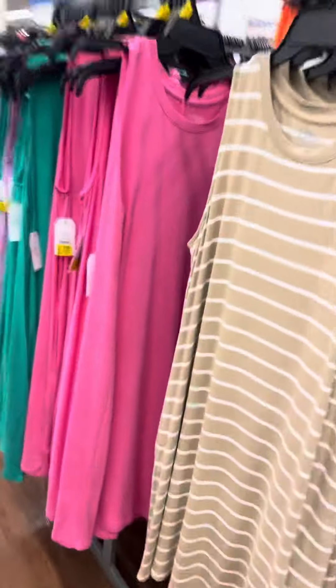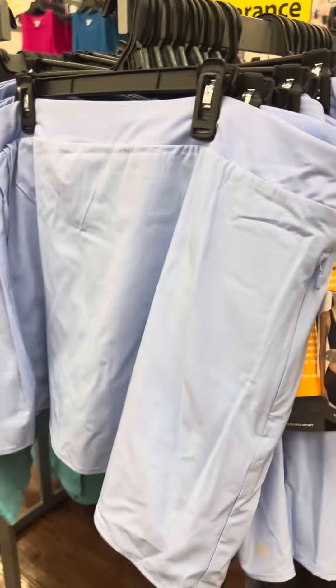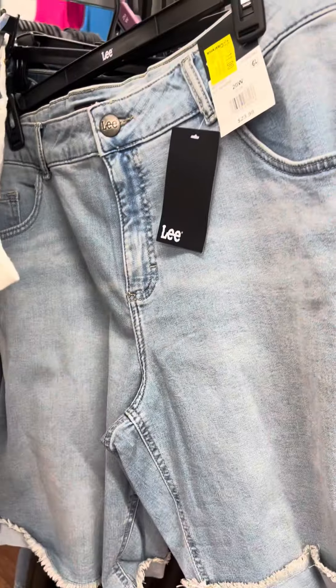Over here they still have a lot of these Time & True dresses — they are for six dollars. Most locations do have them for six dollars. They do have these Avia skirts right here, marked for eight dollars. There are also a lot of jean shorts over here for eleven dollars.